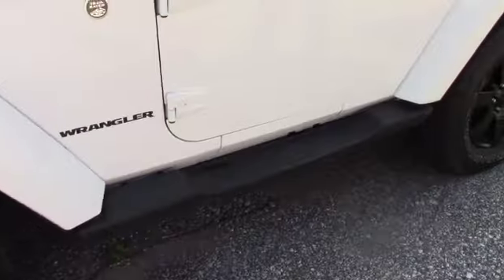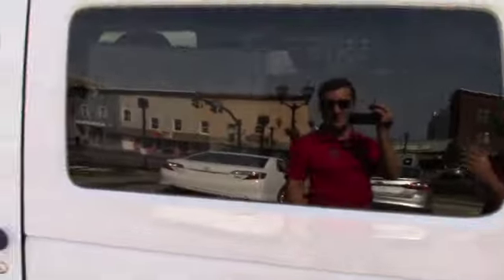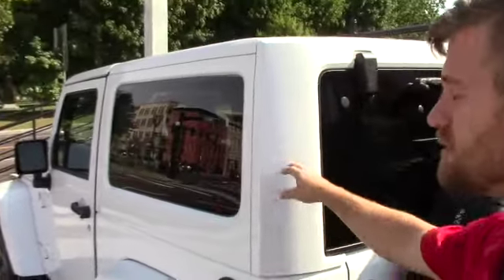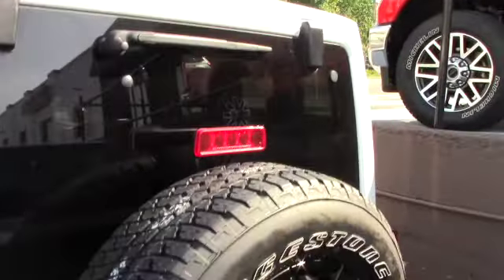Nice set of running boards here, blacked out side mirrors, and a hard top that does come apart like a T-top also. For the back part, you're going to need two people to help you out. You've got a nice tow hook in the back here as well.